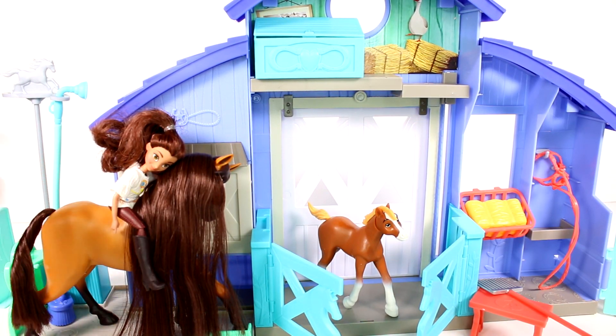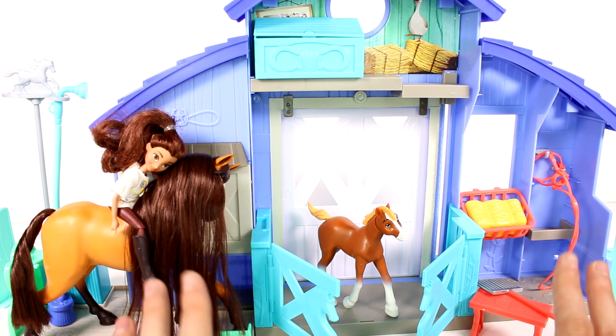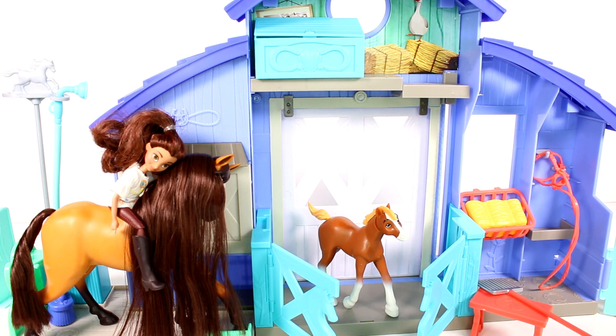Her little shirt can come off too, and you can mix and match with other dolls that you may have, because there are other doll sets. Make sure you check out all my other Spirit Riding Free videos that are posted or coming out soon — I have doll and horse set reviews coming out. It's really awesome and I love this set; it makes it all come together. Leave me a comment down below and let me know what you think of this set. Thank you guys so much for watching — be sure to subscribe and I will see you next time.